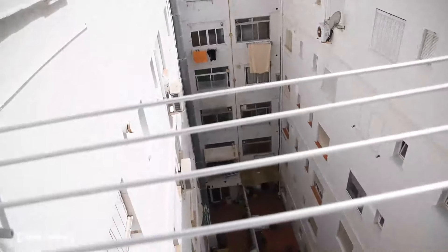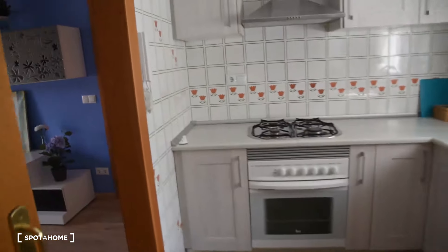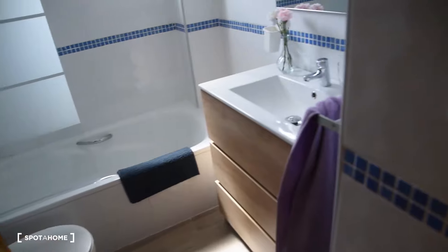We've got a small laundry room right here with a washing machine, sink, and some space. It has an interior patio view, but since we're on the top floor it is very luminous here. We've got a big wardrobe, and from here we move on to two more bedrooms and the rest of the bathrooms.